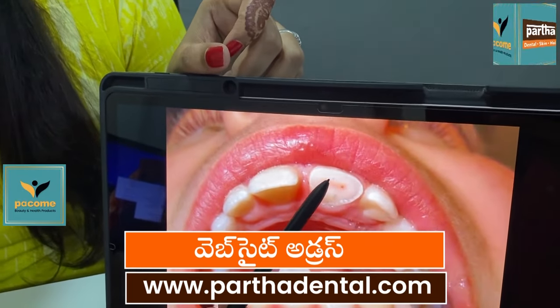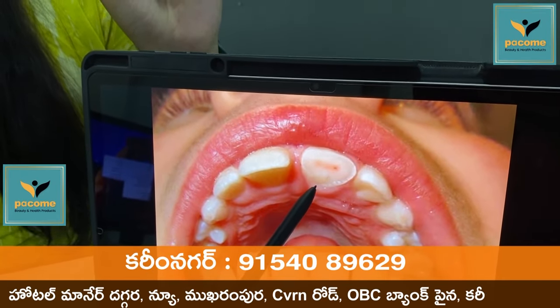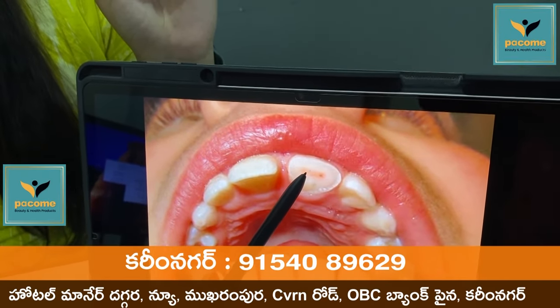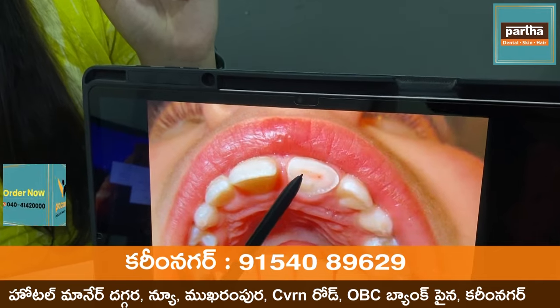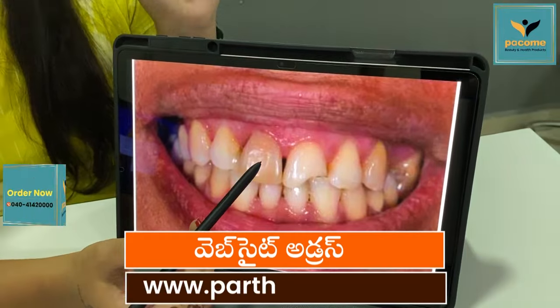If you have any type of material, we will take the root canal treatment. There are cap cases. If you have any type of material and you are using composite,